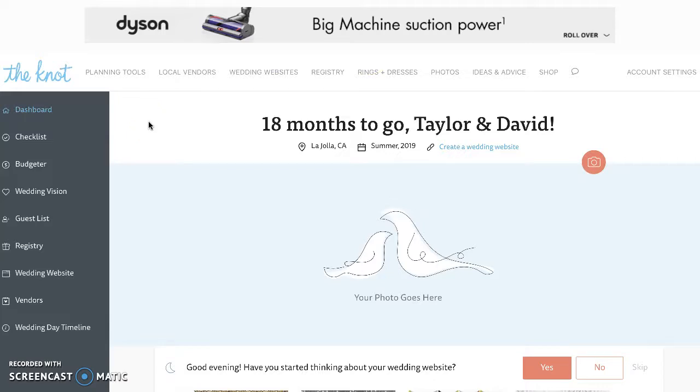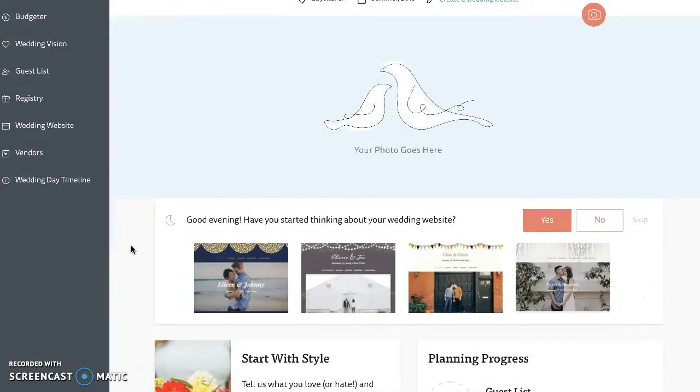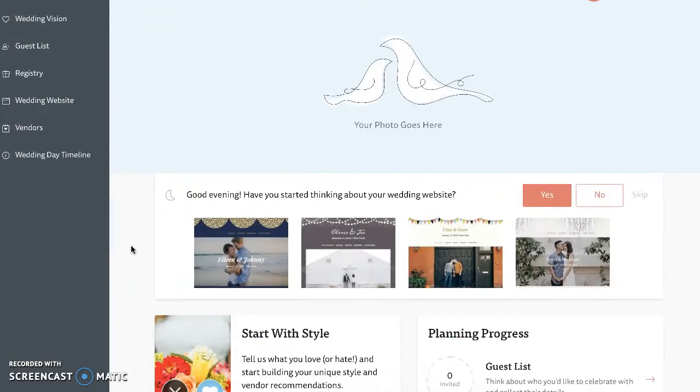You'll notice on the homepage that it has a countdown for the amount of time left until your big day. You have the option on the left-hand side to use the different planning tools in order to create a checklist, to help budget your wedding, to help plan for your wedding vision and what ideas you'd like to include, to add a guest list and a registry, and to personalize and customize your wedding website so that it fits yours and your fiancé's personalities and styles.